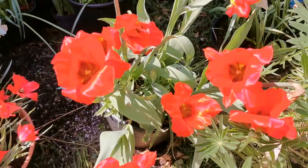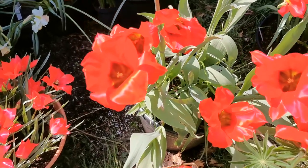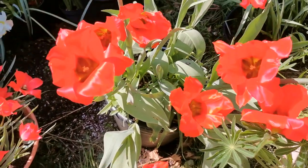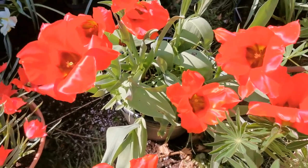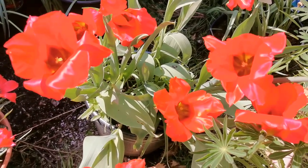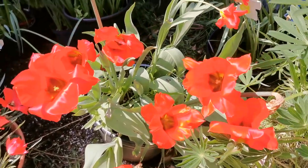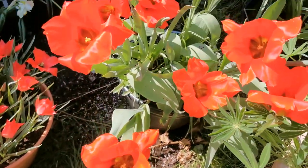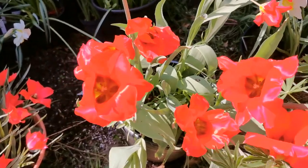Hello everybody from PlantReview. Today I will talk about a species tulip that I bought as Tulipa Vedensky. Tulipa Vedensky is a tulip that is found in Tajikistan and Uzbekistan, and the species name Vedensky is actually due to one of the most famous Russian botanists that worked in this area to classify the flora, and he is one of the most famous botanists who studied the tulips.